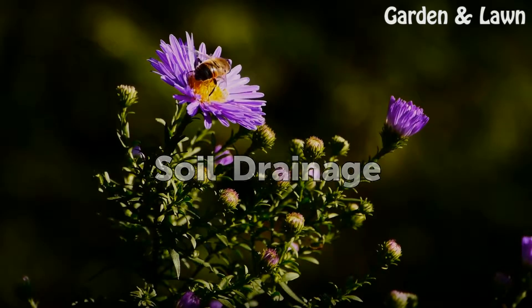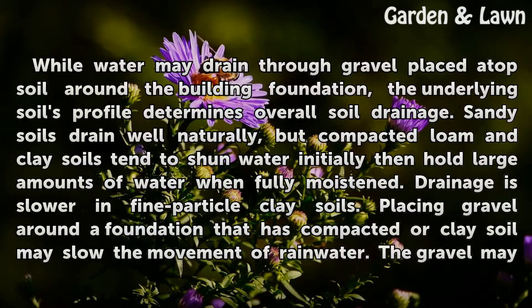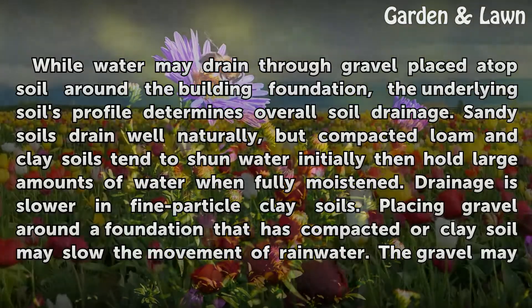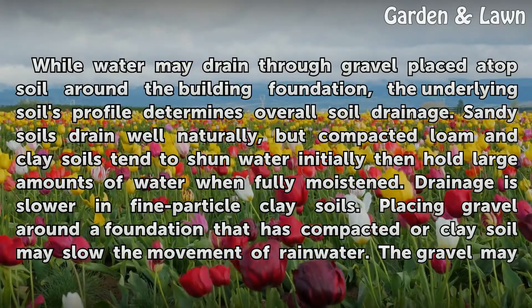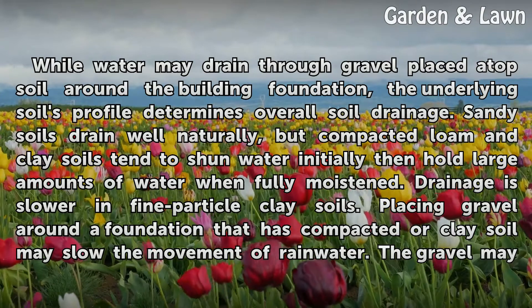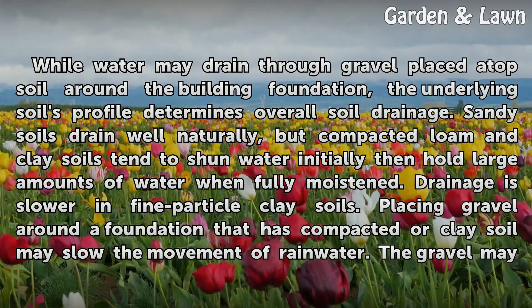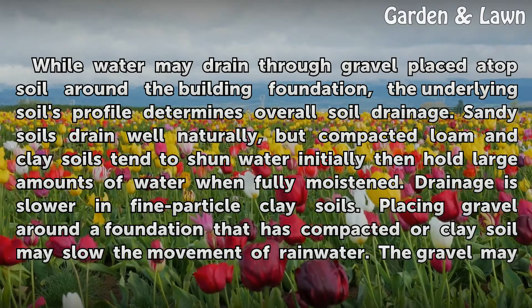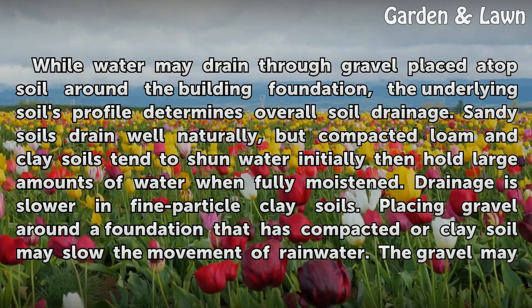Soil drainage: While water may drain through gravel placed atop soil around the building foundation, the underlying soil's profile determines overall soil drainage. Sandy soils drain well naturally, but compacted loam and clay soils tend to shun water initially then hold large amounts of water when fully moistened. Drainage is slower in fine particle clay soils.